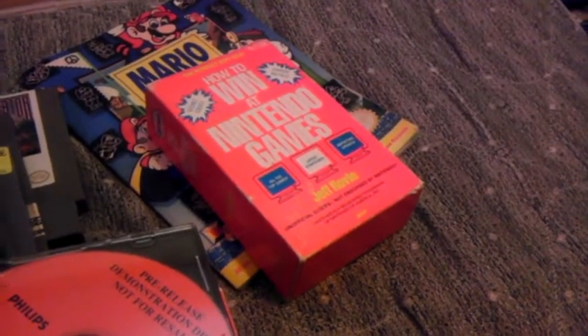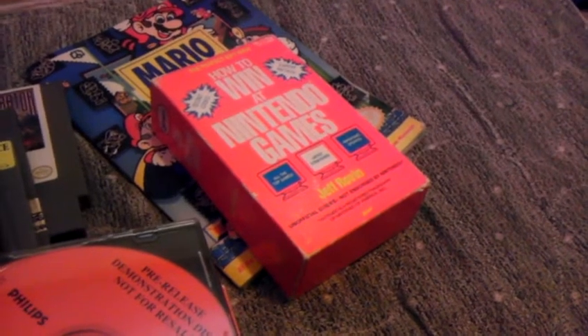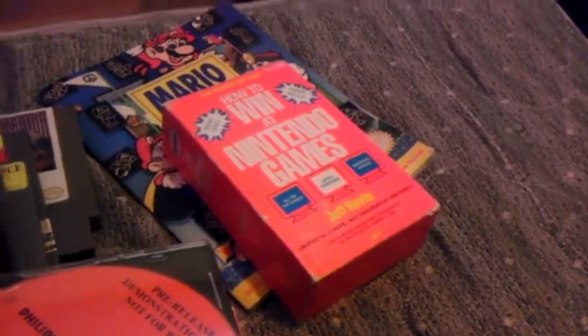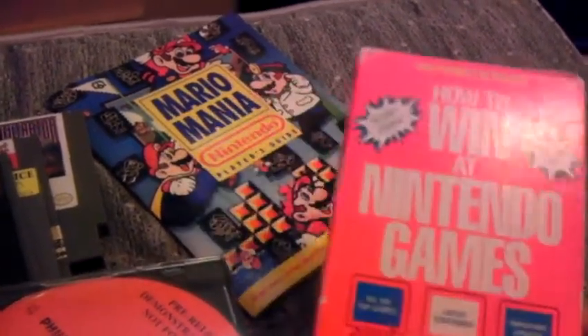Hey everyone, Lethko here from RetroReviewRevolution.com, here to do a very quick and dirty pickups video. This is the stuff I picked up over the past month of March. Real quick, let's check them all out.